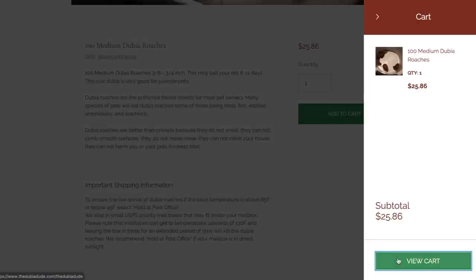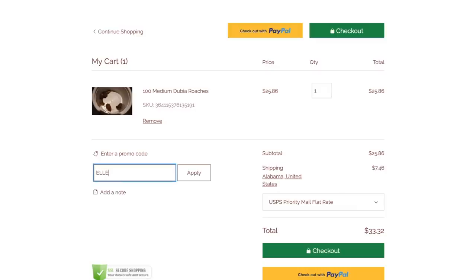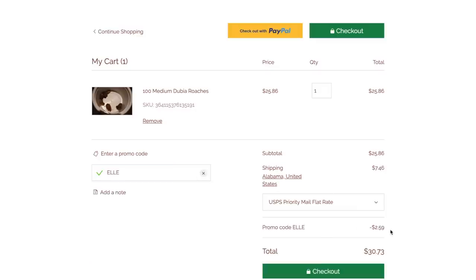On top of all that, the Dubia Dude has your reptile in mind — he feeds the roaches all organic, reuses materials, and reduces the amount of materials he uses to lessen his impact on the environment. So you know you're getting super healthy roaches for your animal. The Dubia Dude has extended my discount code for you guys, so when you place your order at DubiaDude.com, use code L for 10% off your entire order.